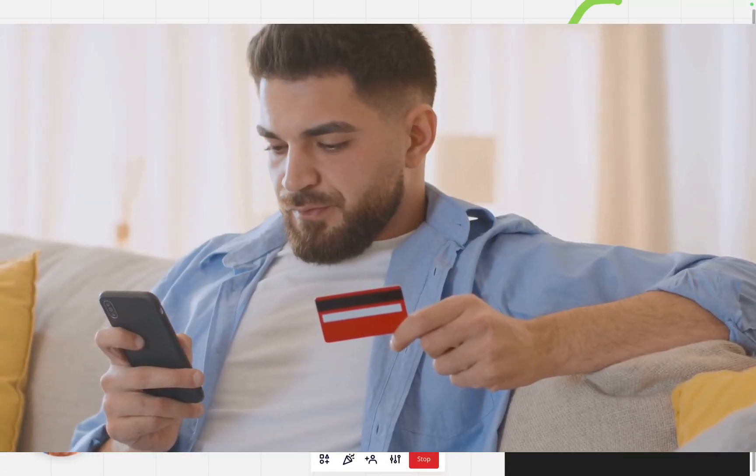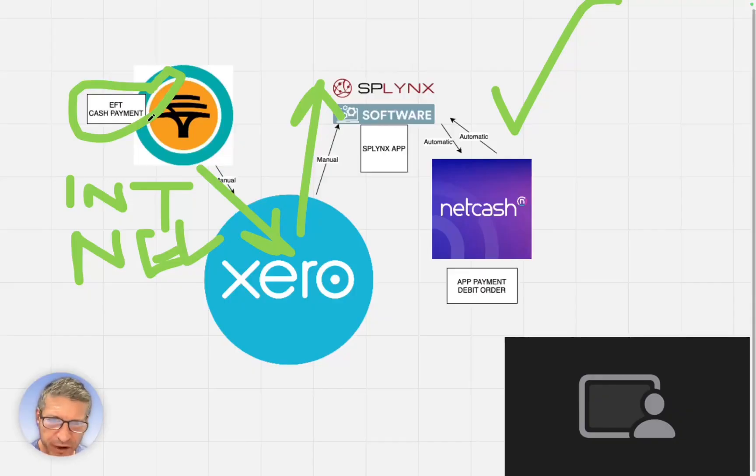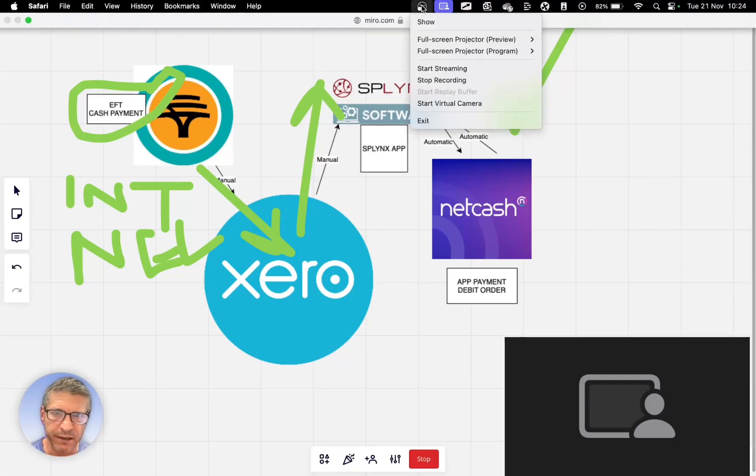Cash payments could take hours or days to process on our system. EFTs, if the reference number is correct, will take a day to show up in the Splinks records as processed. But NetCash is immediate. That's why it's really, really great if you use the Splinks app to process your payments using NetCash in the back end.